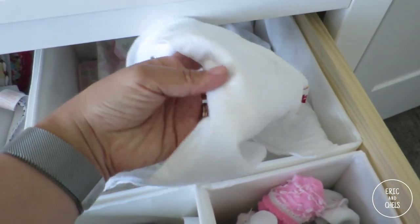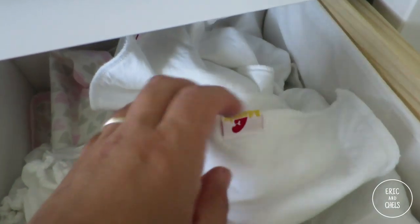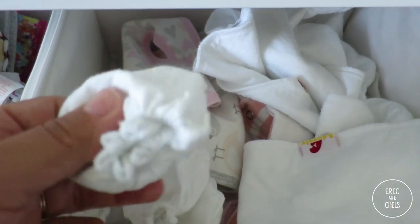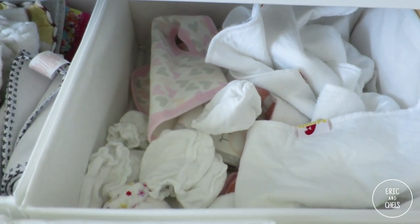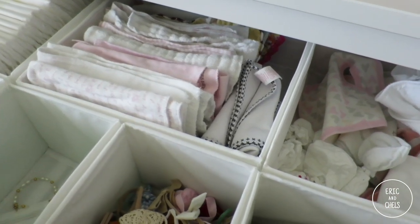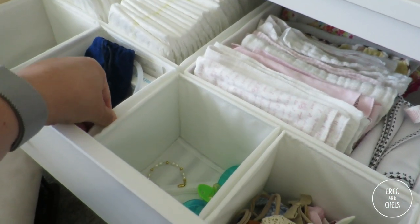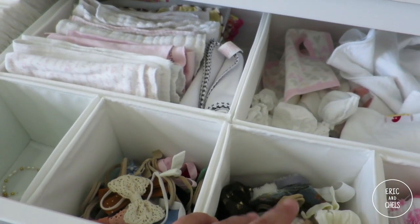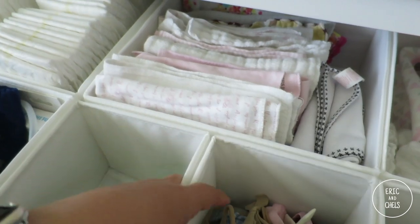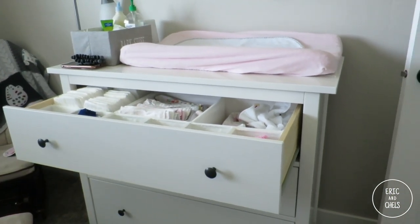We've got bibs here — she goes through about two a day right now because I think she's teething and drooling a lot. We also have mittens because without them she likes to scratch her face. I'll try to link everything I show you today in the description box below. I get asked all the time about these drawer organizers — they're just from IKEA, about six dollars, and they come with a mix of small, bigger, and skinny rectangular ones. This is also an IKEA dresser.